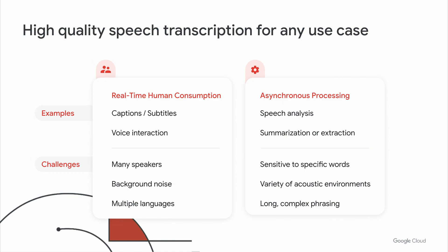Whether you're doing captioning and subtitles of media content or building a virtual agent, it's easy to get started right out of the box. For other use cases — perhaps using speech-to-text as part of a machine learning pipeline, understanding topics, summarizing, or doing sentiment analysis — the API fits those pipelines too. We try to solve challenges like different speakers, robustness to background noise, different acoustic environments, language detection, sensitivity to specific words, and complex non-standard sentence phrasing.